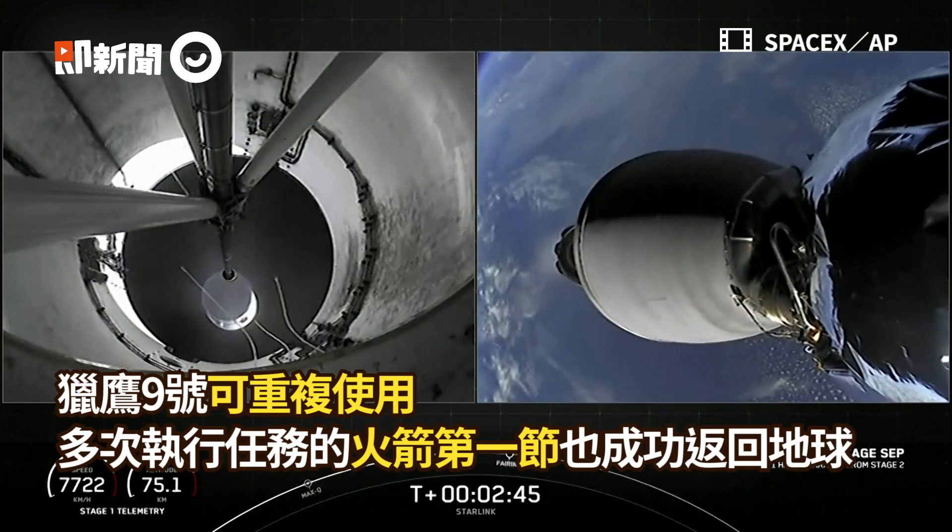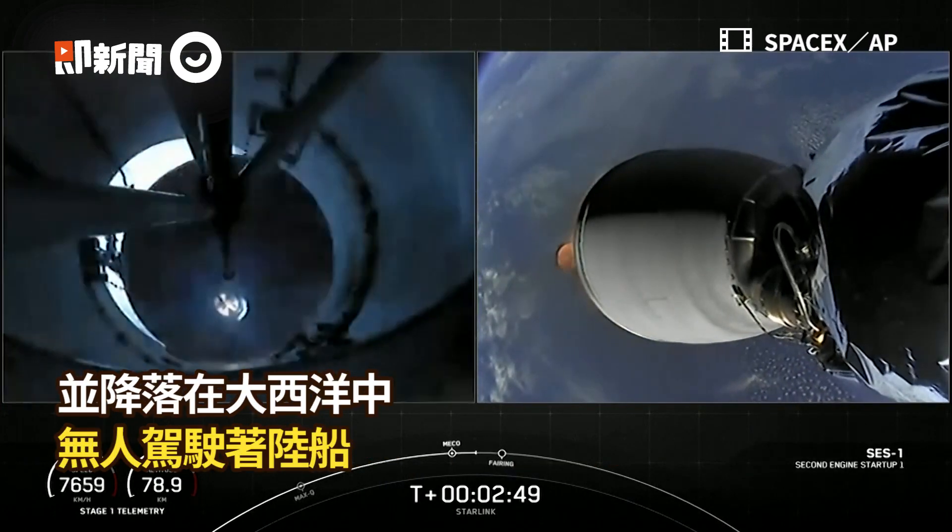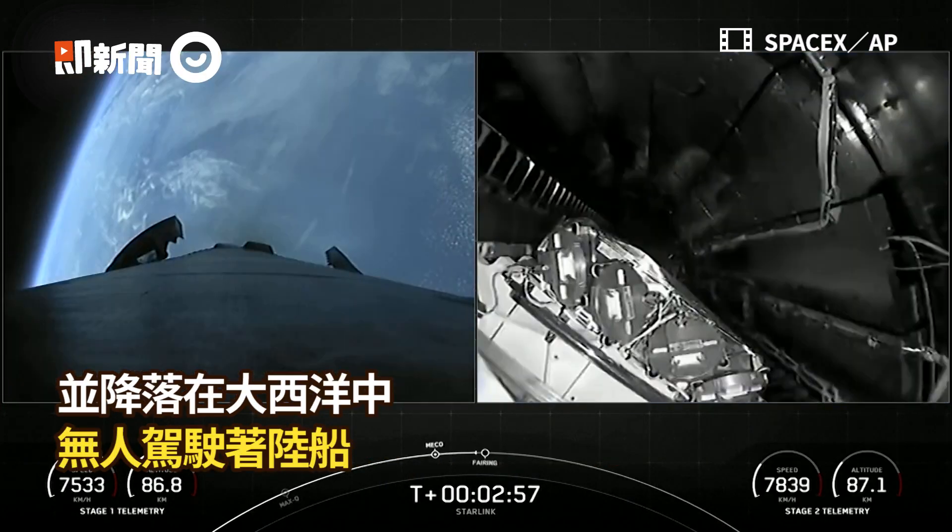We did have main engine cutoff and stage separation. You can see second engine start up — live views from the second stage on your right.